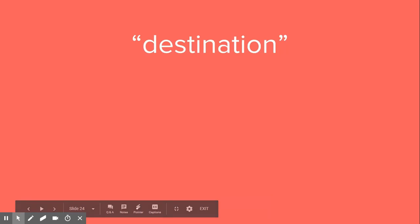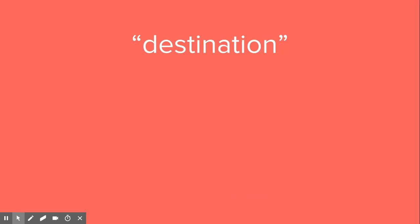Welcome to the next lesson where we talk about some of the words in mailing a package. This video lesson will be a little shorter. We're just going to talk about destination, arrival, and put it on.